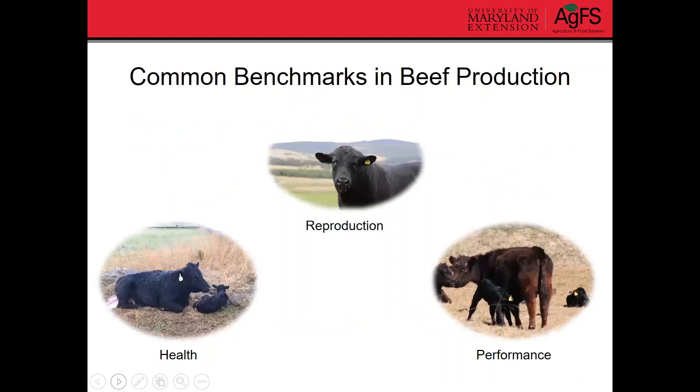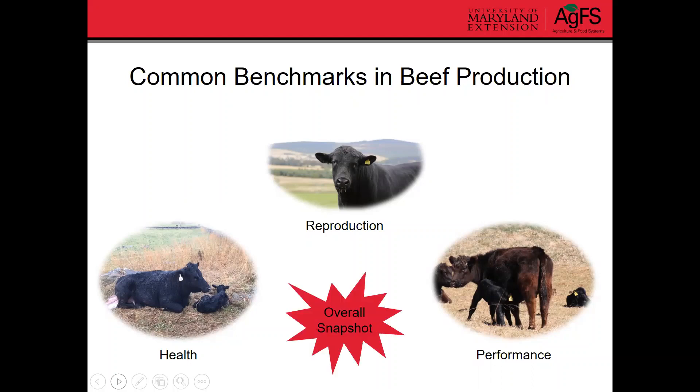There are a few common benchmarks used in beef production that can reflect reproduction, health, and the performance of our animals. We're going to go through each of these different categories and list a few of the benchmarks you can use to assess these different areas. At the very end, we'll go over a couple of benchmarks that give you an overall snapshot of how your herd is doing.